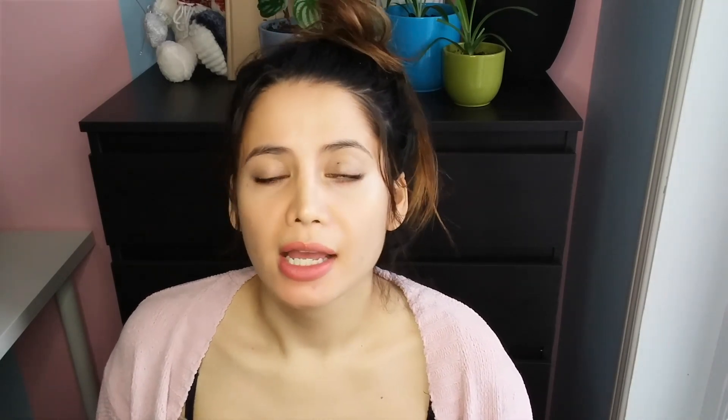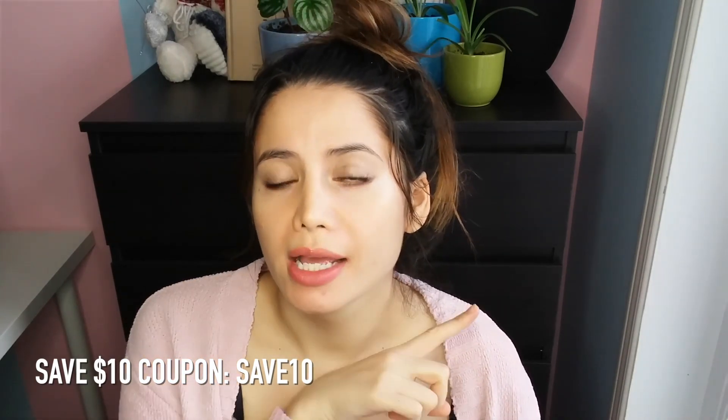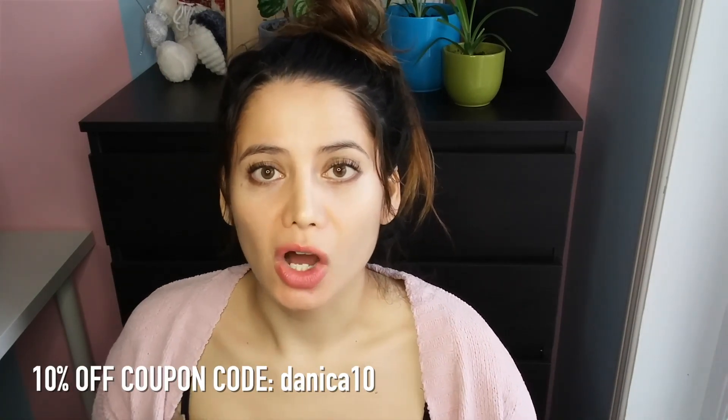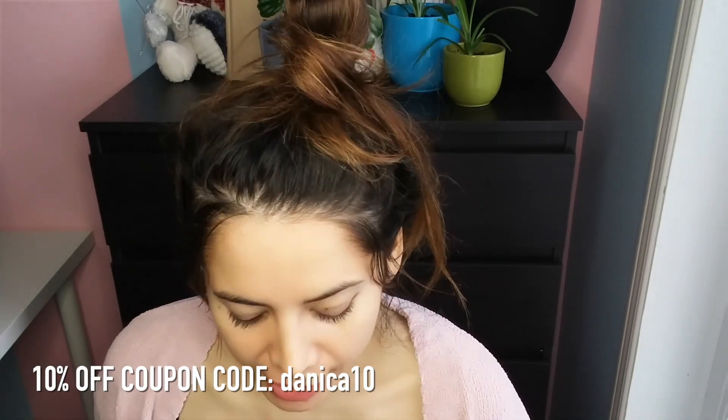Lastly, Solotica is running a Black Friday sale from November 18th to November 30th. Basically, if you spend more than $75 you can get $10 off with the coupon code 'save10.' So for example, if you buy a pair of yearly Hydrocore lenses, you can get $10 off that purchase. You can also use my code Danica10 to save 10% on your entire purchase if you feel like you'd save more than $10 that way.